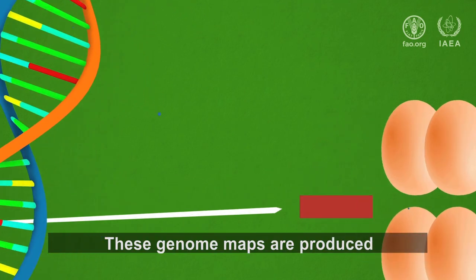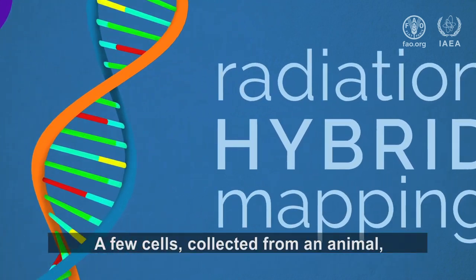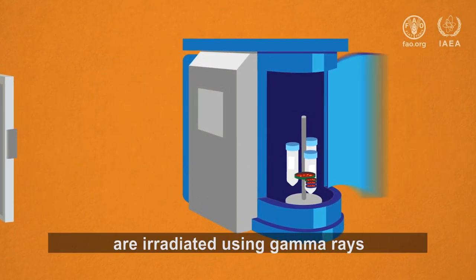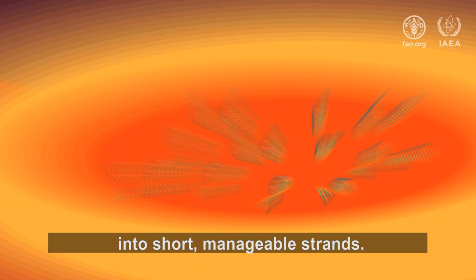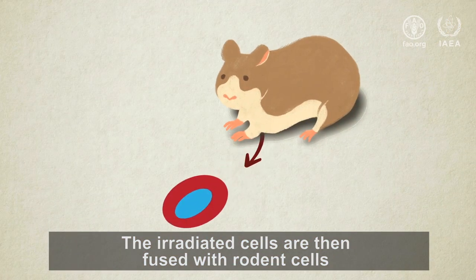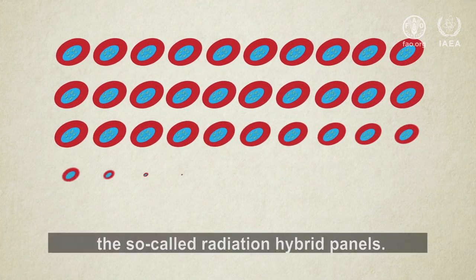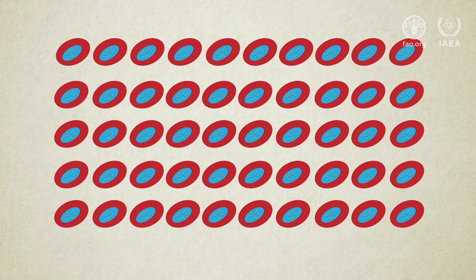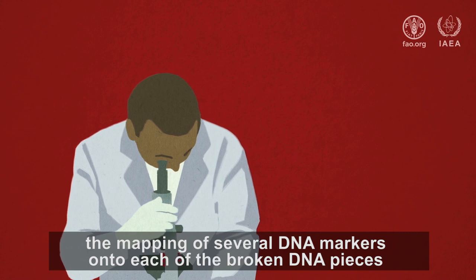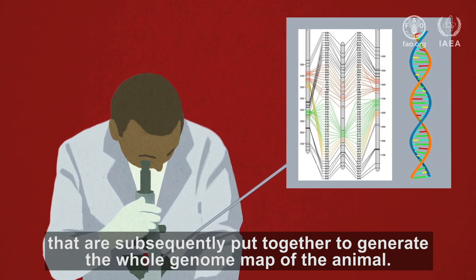These genome maps are produced using a nuclear technique known as radiation hybrid mapping. A few cells collected from an animal are irradiated using gamma rays to randomly break up the DNA into short, manageable strands. The irradiated cells are then fused with rodent cells to propagate the short strands of animal DNA — the so-called radiation hybrid panels. These hybrid panels enable the mapping of several DNA markers onto each of the broken DNA pieces, which are subsequently put together to generate the whole genome map of the animal.